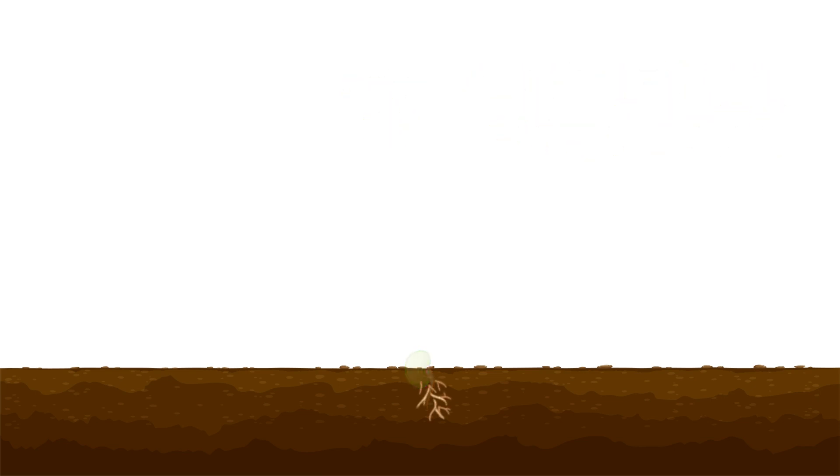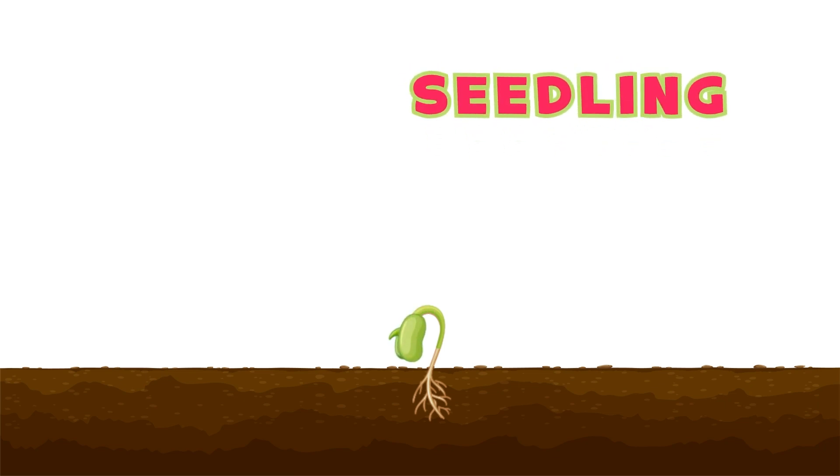First, a tiny root grows down into the soil to drink water. Then a small shoot pops up toward the sunlight. This is the first step of a plant's life — the seedling stage.